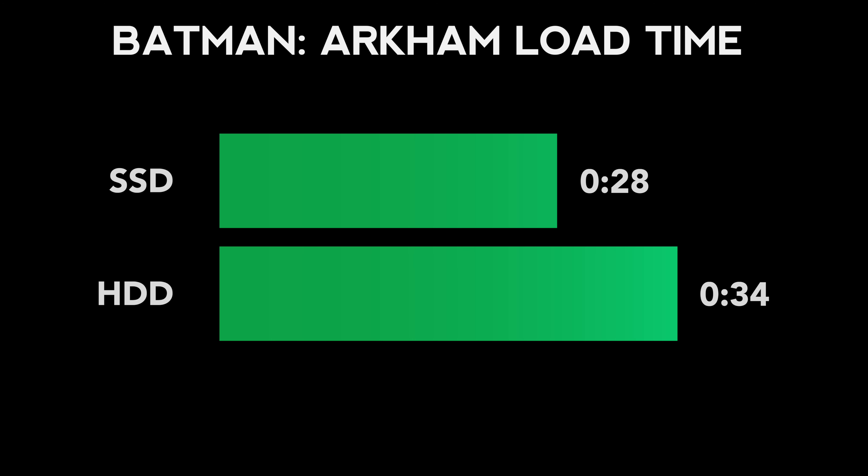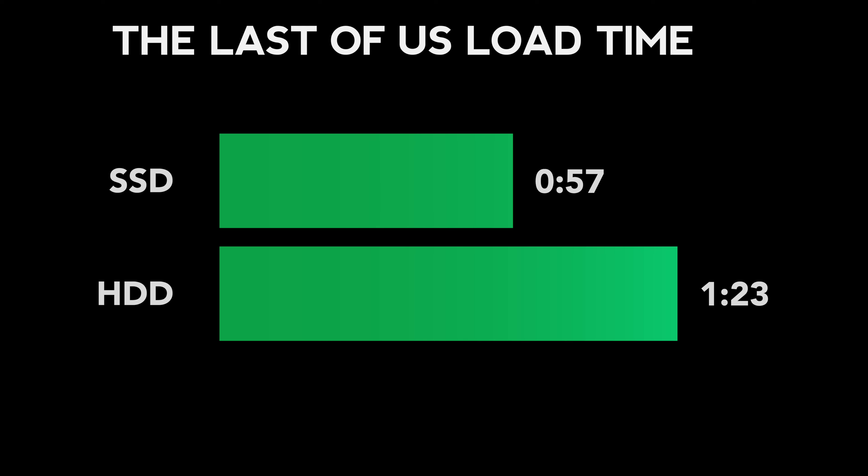Batman Arkham City saw a 24% load time decrease — only 28 seconds on the solid-state drive compared to 34 seconds on the original PlayStation 3 hard drive. The Last of Us saw the greatest decrease in load times, a 41% reduction — 57 seconds for the solid-state drive versus 1 minute and 23 seconds for the mechanical hard drive.